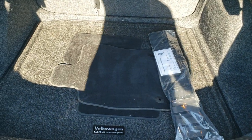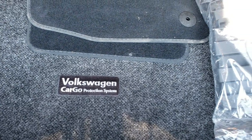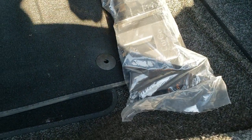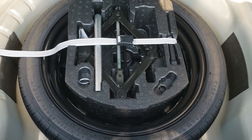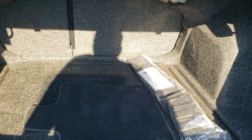It has a trunk release, factory floor mats back here, and the Volkswagen Cargo Protection System as well — very clean back here. There is a spare tire as well as jack tools. There's actually a little slot you can use to grab and open that up.